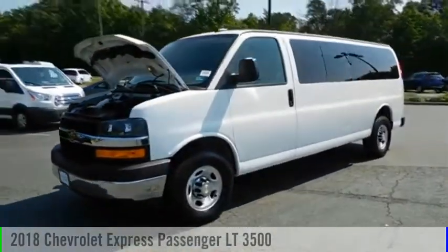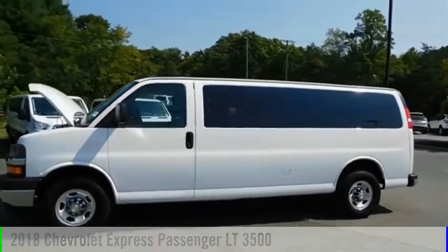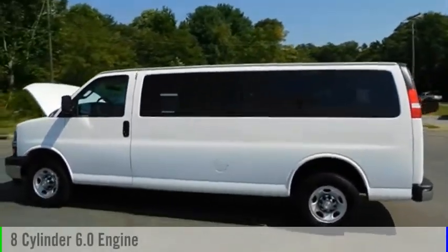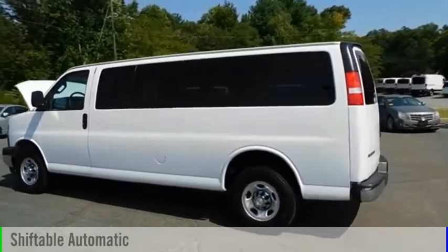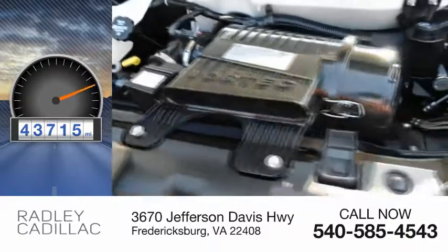Stop by and take a look at the 2018 Express. This vehicle is powered by a rear-wheel drive, 8-cylinder, 6.0-liter engine and comes with an automatic transmission. This vehicle has less than 45,000 miles.